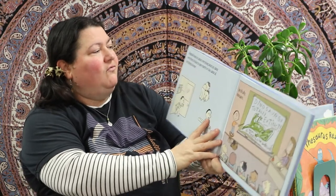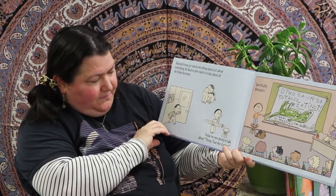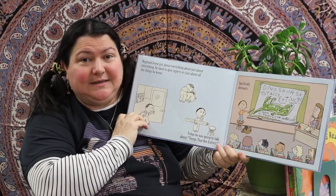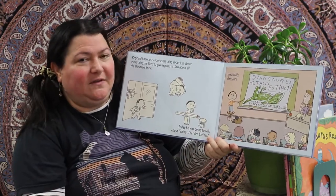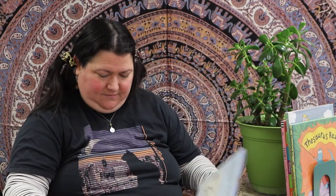I wonder why he didn't like Edwina. Reginald knew just about everything about just about everything. He liked to give reports to the class about all the things he knew. Today he was going to talk about things that are extinct — specifically dinosaurs. His sign on the blackboard says 'Dinosaurs: Totally Extinct — A Report by Reginald Van Hooby Dooby.' All the kids are just like, okay.